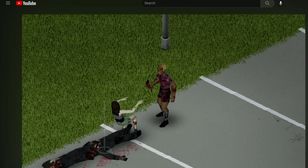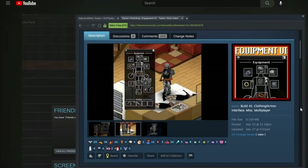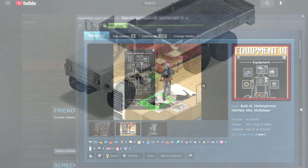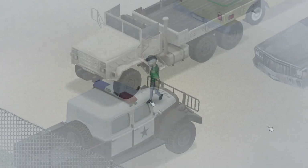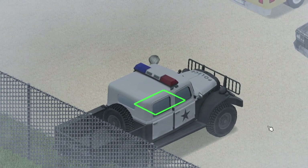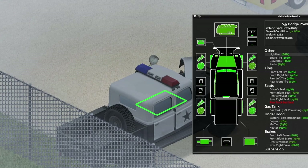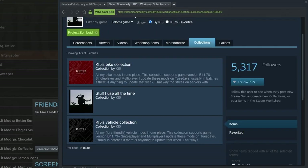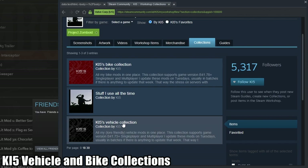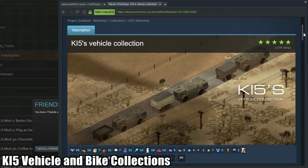Just a quick reminder: if you haven't yet, check out the very first mod video where I have an additional 12 mods that you absolutely need if you're playing Project Zomboid. Now our next mod — or rather a collection of mods — is for all of you players that want to add new vehicles and motorcycles to your Project Zomboid playthrough. These vehicles and bikes are supplied by KI5, and you can check his Steam Workshop page where he has two collections: one for his bikes and the other for all of his vehicles.